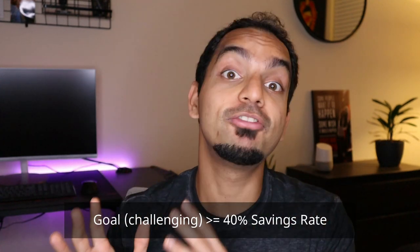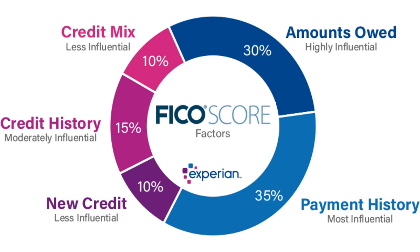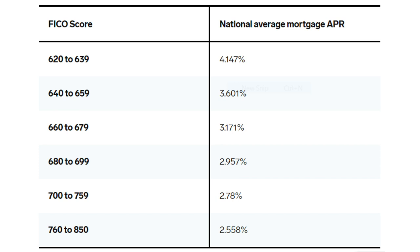Last but not least, we have credit score — a number ranging from 300 to 850 telling lenders how trustworthy you are as a borrower. It's made up of five different factors: your credit history, new credit, payment history, amount owed, and your credit mix. The easiest way to improve your credit score is quite simple: get a credit card, put some expenses on it, make sure you pay off the balance in full every month, and keep that card open for as long as possible. Generally the higher the credit score the better, but you tend to get the best loan rates even with scores of 750 and above.